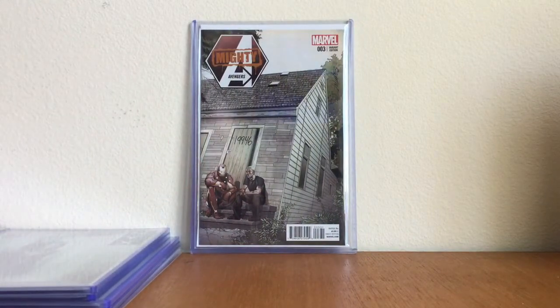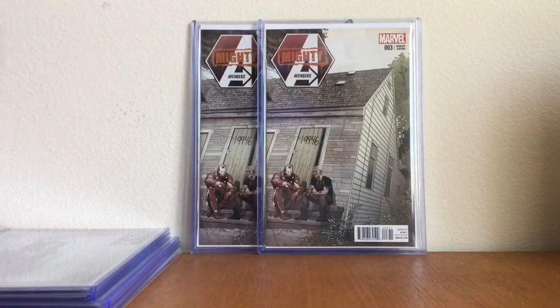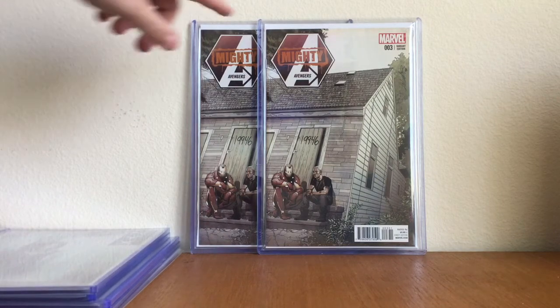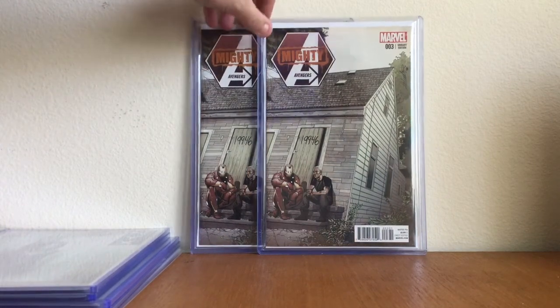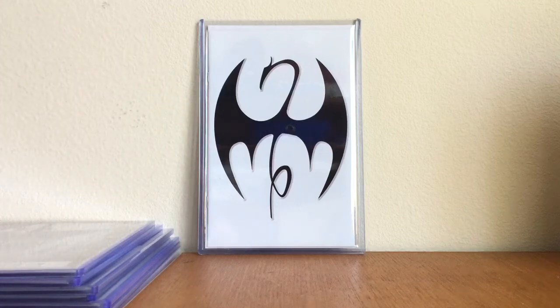Mighty Avengers number three, the Paco Laraka stomp variant. I have two copies of that one. This copy right here I actually found in a quarter bin — I'll never forget it, it was crazy.